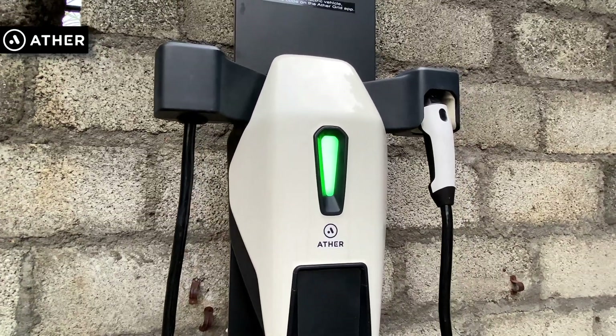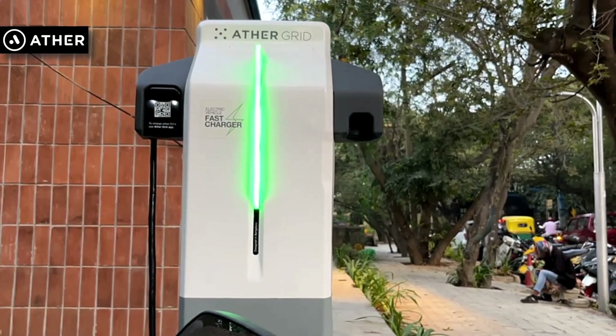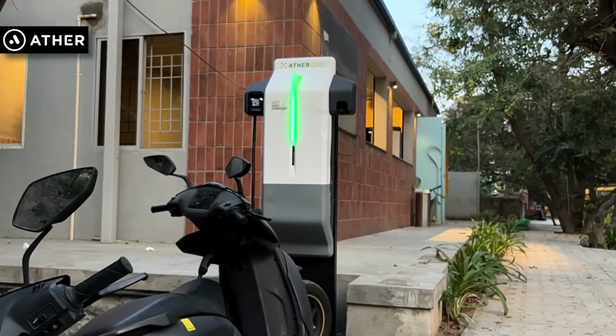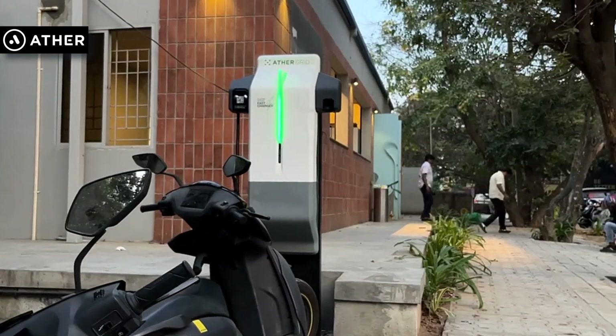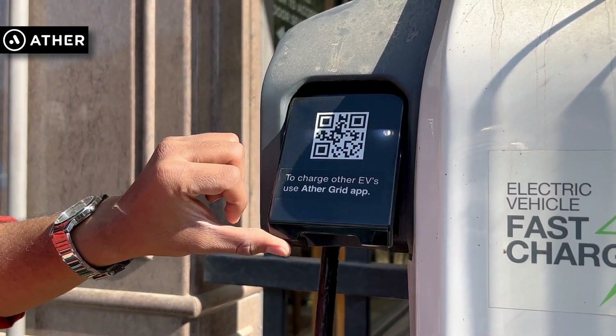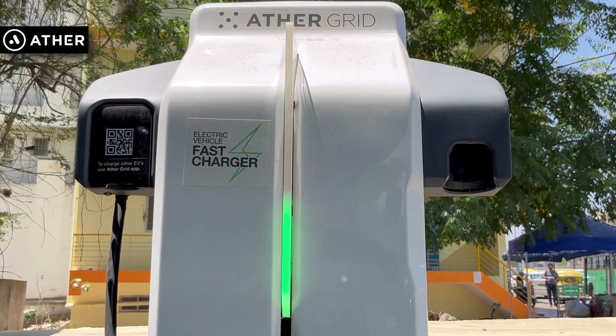The next charger is from the bike manufacturer Ather itself. These are the fast chargers for Ather. If you have an Ather, you can fast charge your bike — meaning if your portable or dot charger takes 4 to 5 hours for a full charge, the fast charger will take around 45 minutes to 1 hour. But if you don't have an Ather, the fast charger is not for you. You do have a 3-pin charger port into which you can plug in your portable charger. There are around 40 chargers across Bangalore, but these are not as widely spread as Bolt or Charger, since Bolt and Charger are basically 3-pin ports, while Ather also includes the actual fast charger.